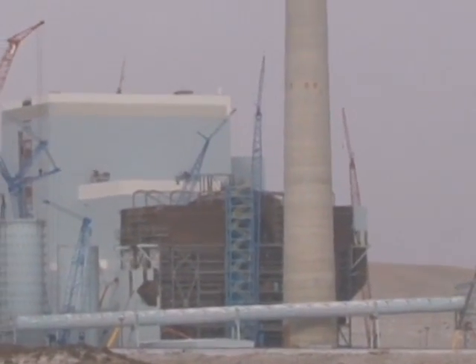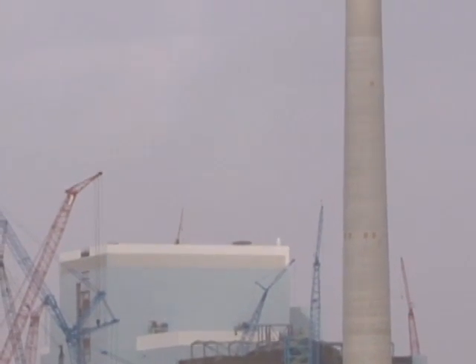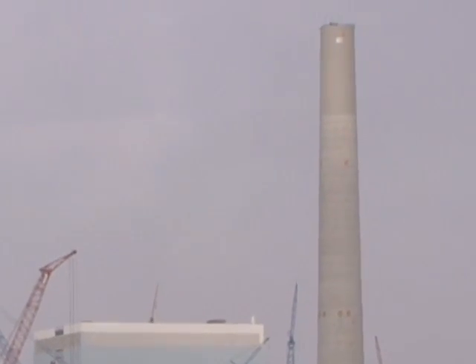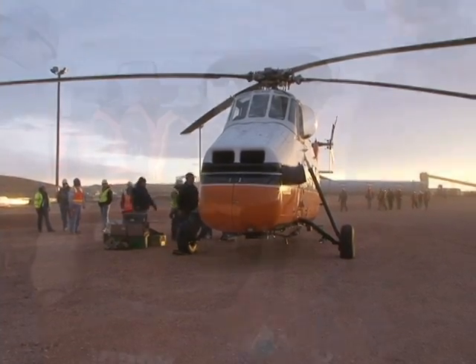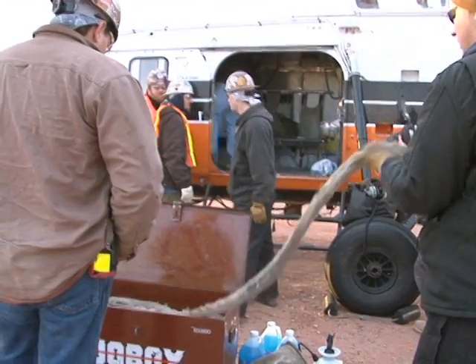Pullman Power, Dry Fork Station's chimney contractor, built the plant's chimney stack using a hydraulic lift system. Now that equipment needs to be removed and the roof or rain cap needs to be delivered to the top of the stack.